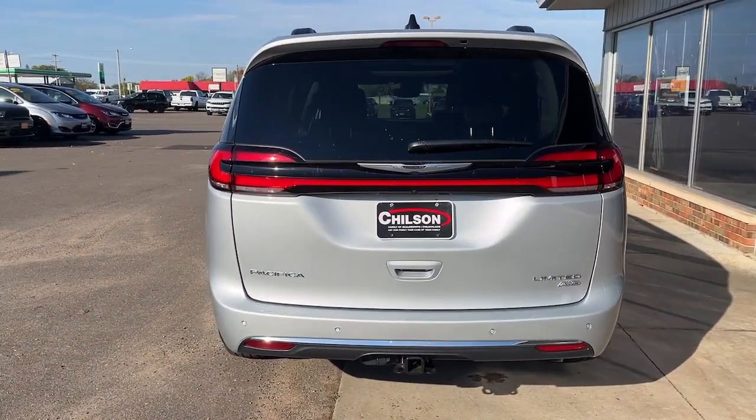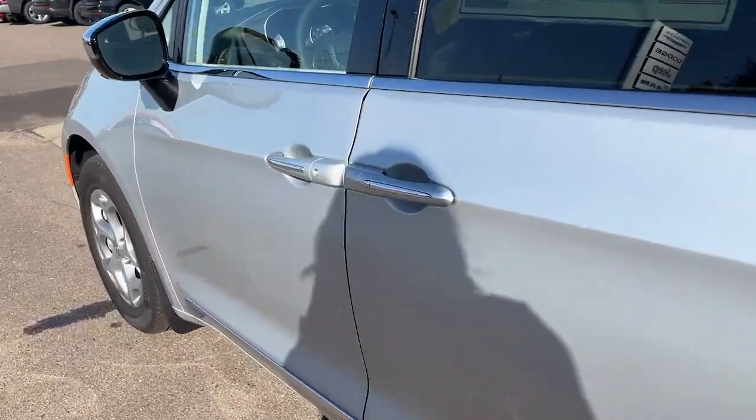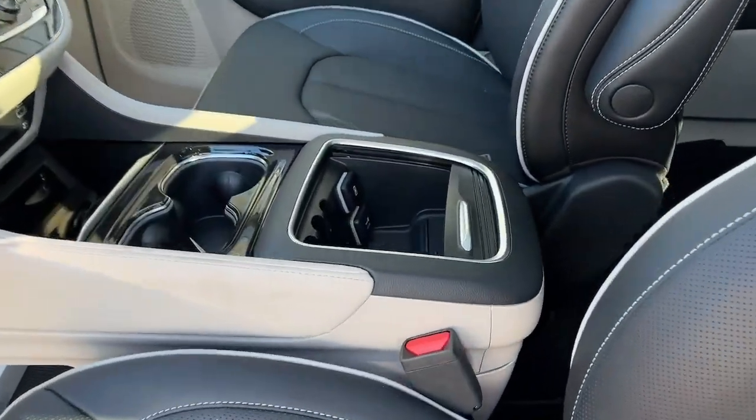These are just some of the great options this vehicle comes with: heated steering wheel, Apple CarPlay and or Android Auto, 360-degree view car camera, heated and or cooled front seats, all-wheel drive.